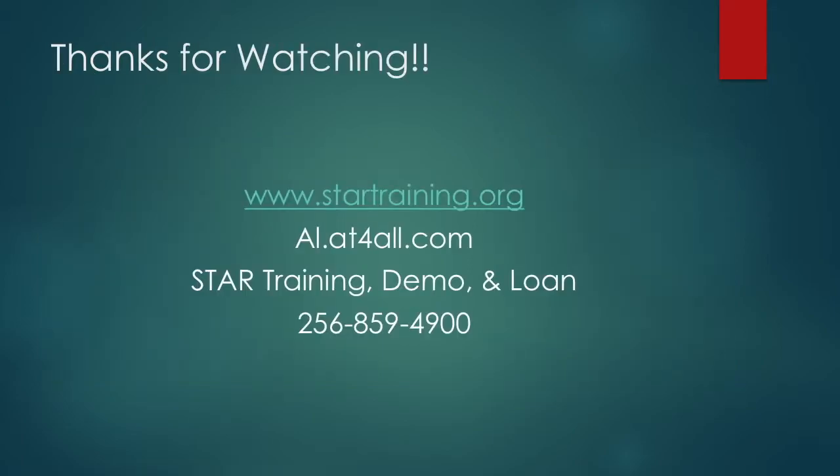Thank you for watching, and to see all of this equipment and much more, please visit us at al.at4all.com. To schedule a training, demonstration, or for more information regarding our lending library, please give us a call at 256-859-4900 or send an email at task@ucphuntsville.org.